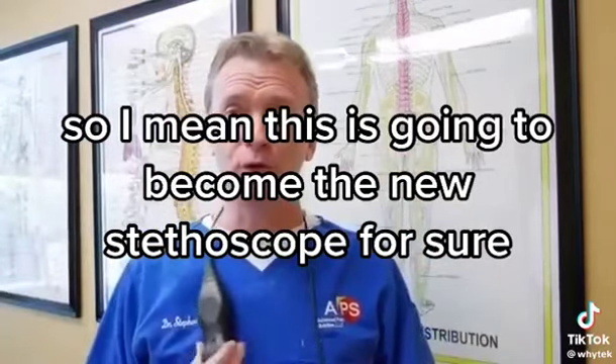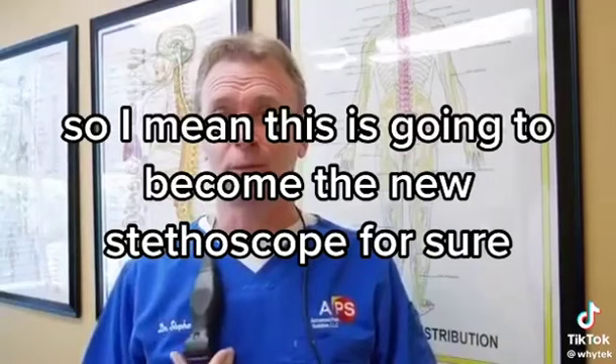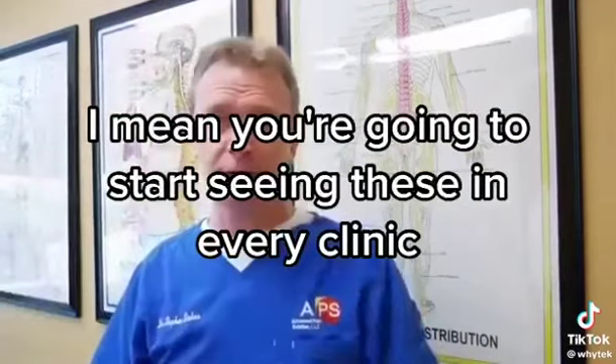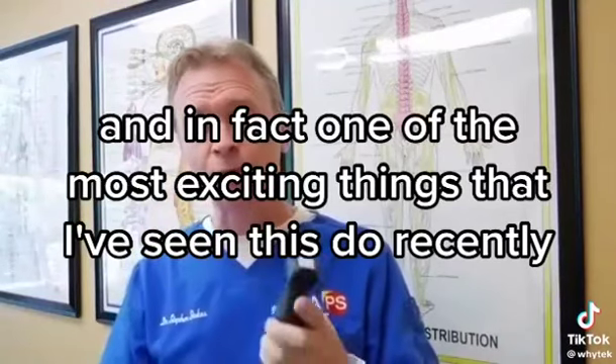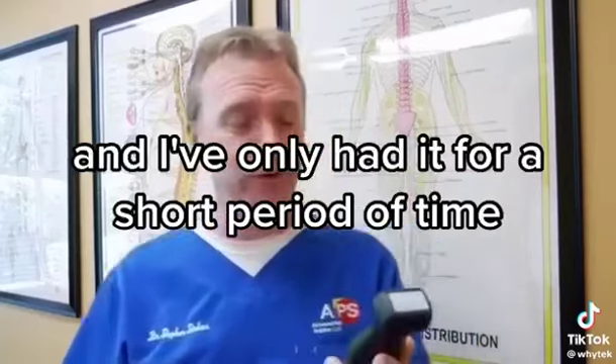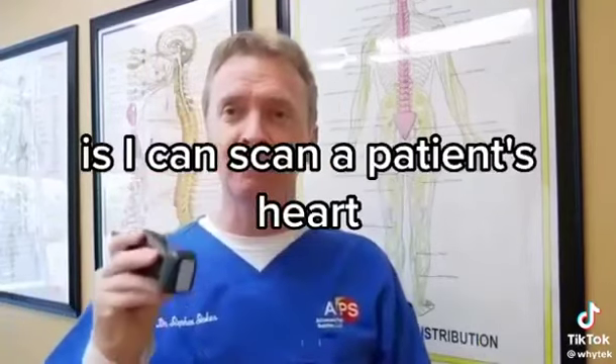This is going to become the new stethoscope for sure — you're going to start seeing these in every clinic. One of the most exciting things I've seen recently is that I can scan a patient's heart.